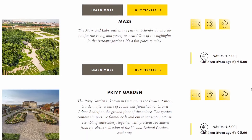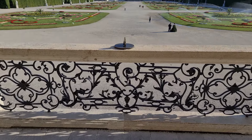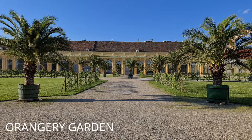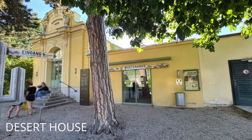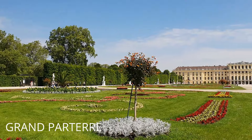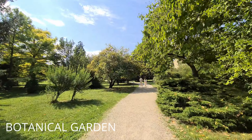Now let's talk about the paid attractions in Schönbrunn. Although most of Schönbrunn Park is free, there are special gardens you have to pay for: the Orangerie Garden, the Privy Garden, the Maze, and the Observation Terrace of the Gloriette. Other paid attractions are the Desert House and the Palm House. However, these paid areas are not a must, especially when visiting for the first time. I recommend concentrating on the free parts like the Grand Parterre, the Fountains, the Gloriette, or the Botanical Garden.